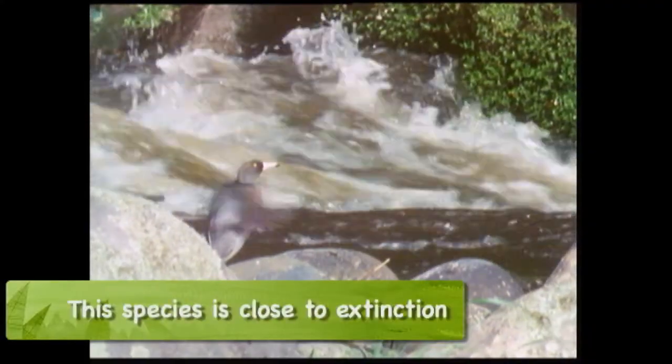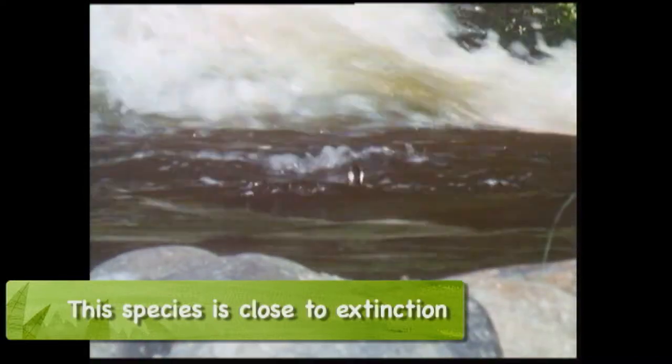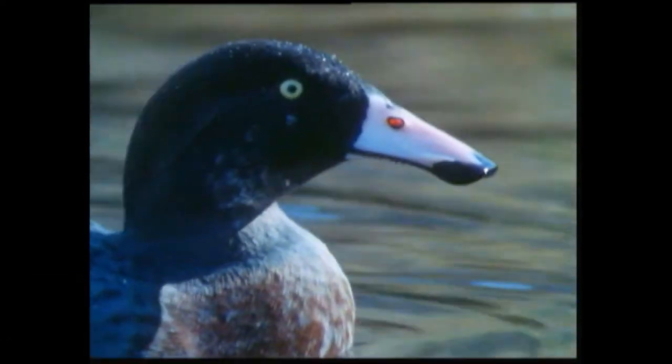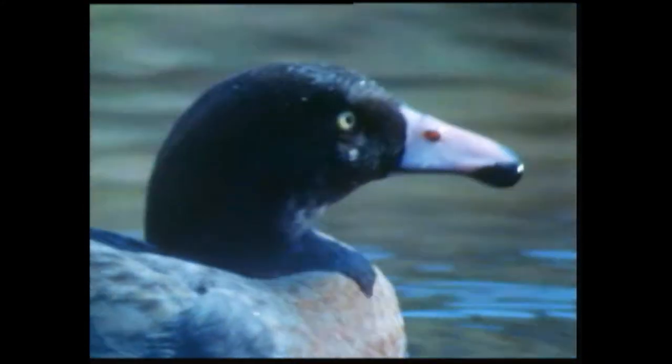Blue duck is special due to its ability to work in the white water — there's no other duck that works in the white water. It needs clean, good, clean rivers. It works around the rocks. It's got an incredible little rubberised bill that it uses to nibble around the rocks. That's where it finds its little insects. It eats the same sort of insects as trout.